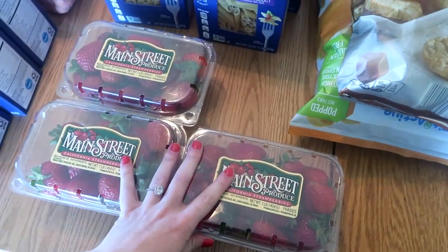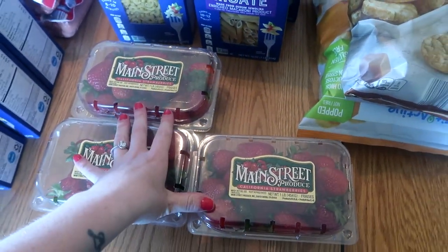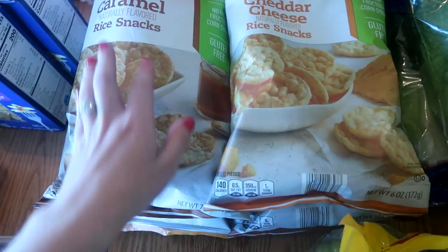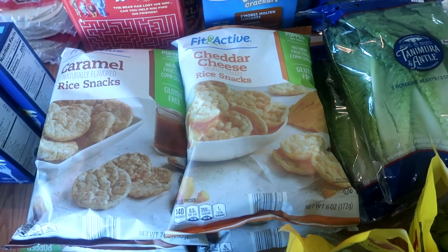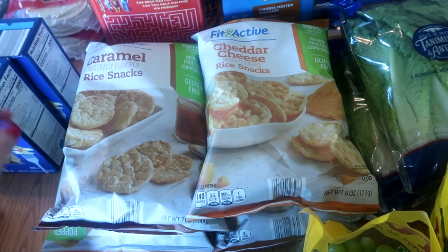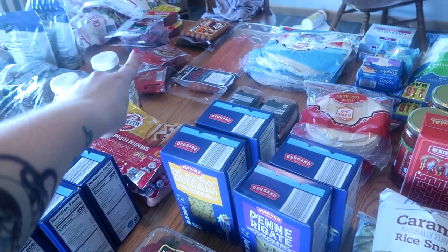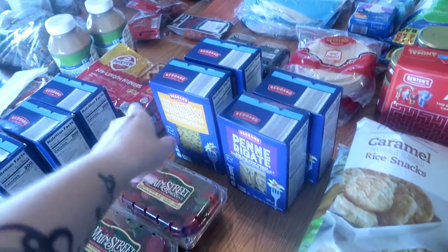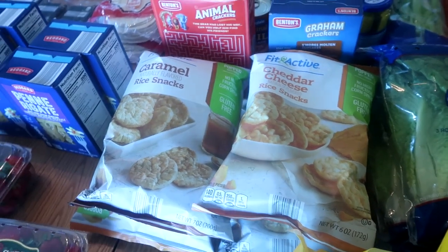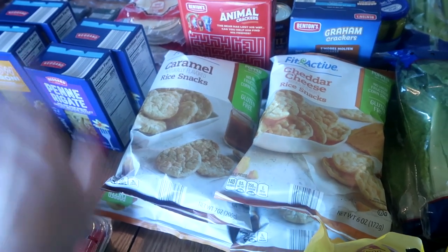Strawberries were $1.99 for the carton — I could have gotten more honestly. We'll fly through these, they're already gone. The very last things I got are some of these rice cakes — we love these. I got two caramel and two cheddar. My kids absolutely love these for snacks, and if we're going to the beach or something I'll just grab a whole bag. We bring these along with some of those little sausages and crackers and cheese. Maybe one day this summer I'll do a video where I pack my cooler for a whole day at the beach.